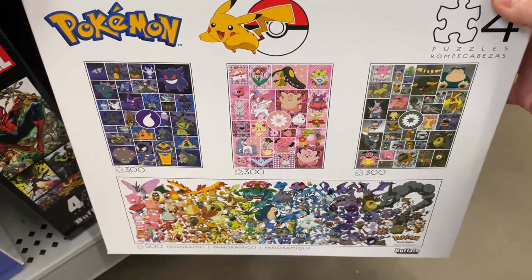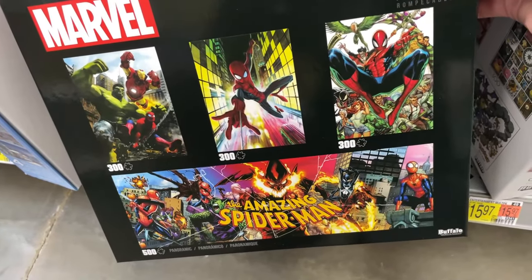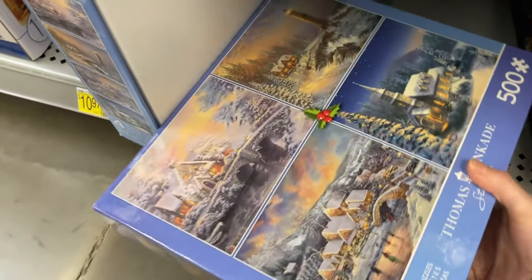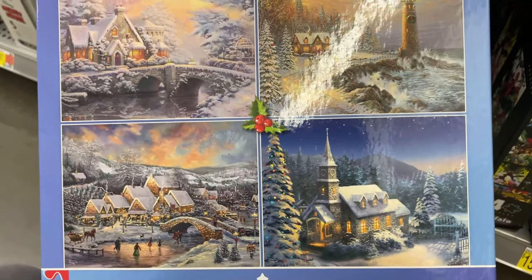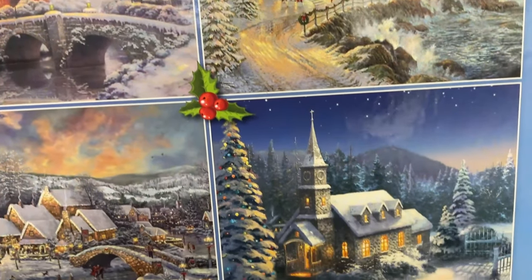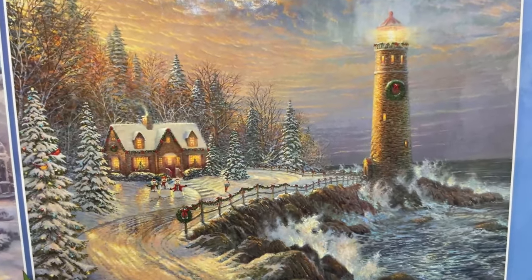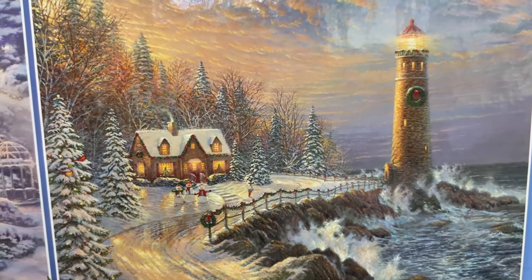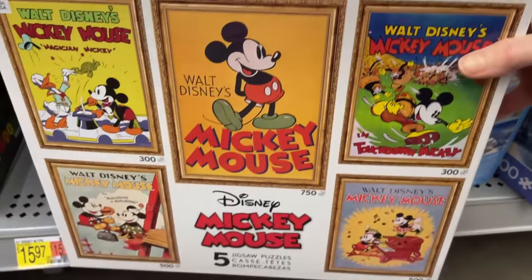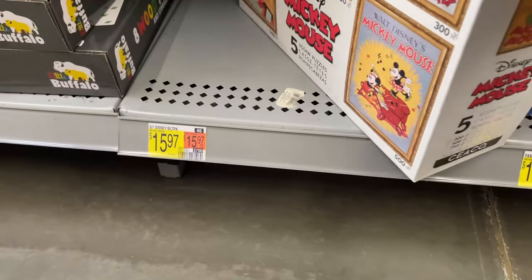We've got a set of four Pokemon puzzles here — that's good for someone who's really into Pokemon. We've got a Marvel pack of four as well, kind of similar to the Pokemon but with Marvel characters. We've got this beautiful pack of four Thomas Kinkade images, very holiday-ish. I actually have one of these four packs at home with a wintry scene, but these are absolutely beautiful. And then the only other box set I see here is this Disney Mickey Mouse one — a pack of five with very vintage, retro-looking images. Not bad for $16.